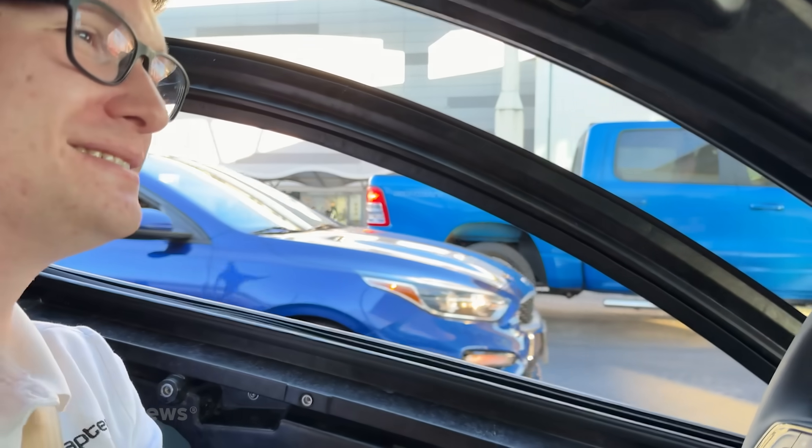Aptera — look it up, solar EV. So this is your breakout year for this vehicle? Absolutely. We're going to be driving these all over the place and visiting reservation holders all over the U.S., and hopefully entering production by the end of the year. This is a crazy year for us. How many reservation holders do you have? Almost 50,000.